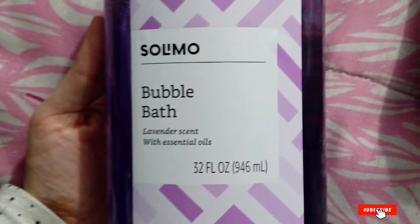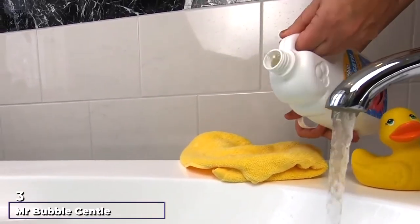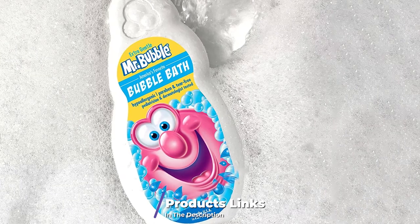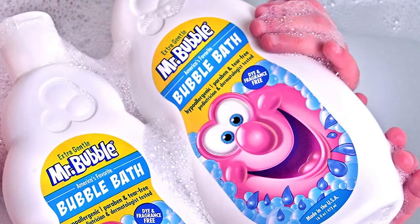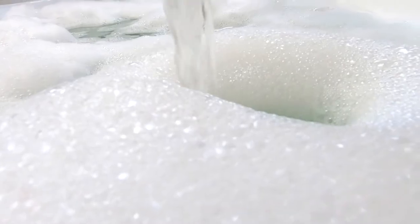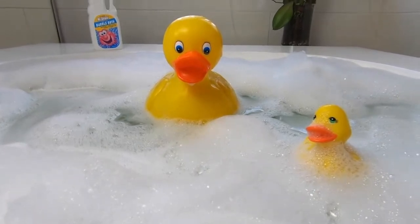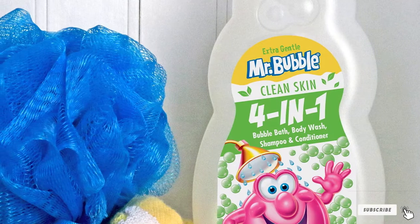The number three position is held by Mr. Bubble Gentle Bubble Bath. This gentle bubble bath calms your skin and relaxes your mind and soul. It's a tear-free product that does not irritate your eyes even after many hours in the bath. The solution suits all skin types, including sensitive skin, and the content is free from harmful chemicals like parabens. Just two ounces is enough to make miracles in water, and it suits all age groups for a soothing experience.